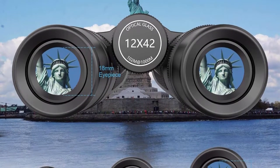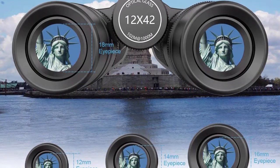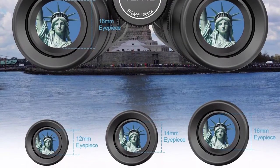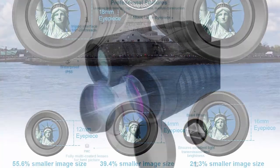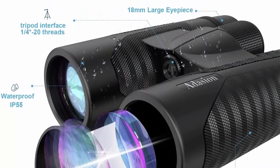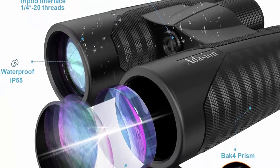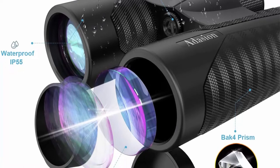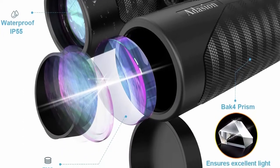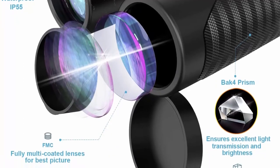The 16.5mm Big BAK-4 Prism HD Binoculars provide a super bright, crisp view, collecting 32% more light than a 12.5mm prism lens, e.g. 10x25, 12x25, and 10x21 binoculars, and 13.7% more than a 14.5mm prism lens, e.g. ordinary 10x42 and 12x42 binoculars. The 16.5mm prism lens takes 100% advantage of the 42mm objective lens to collect more light and deliver a brighter view.